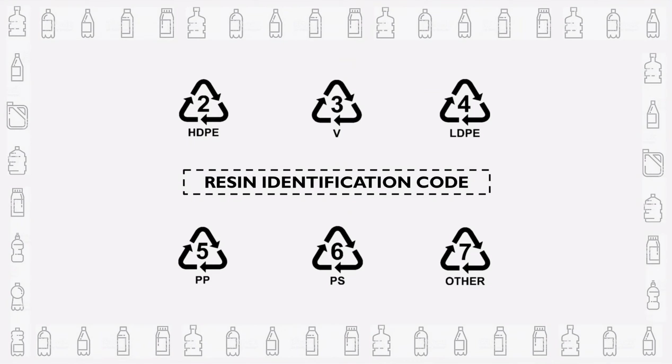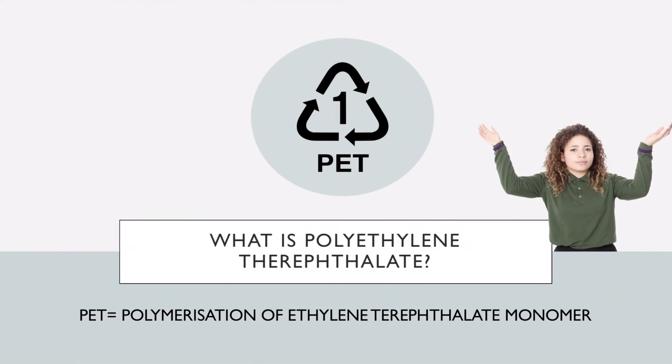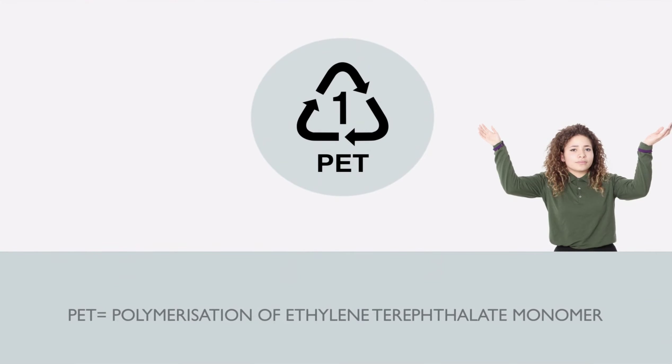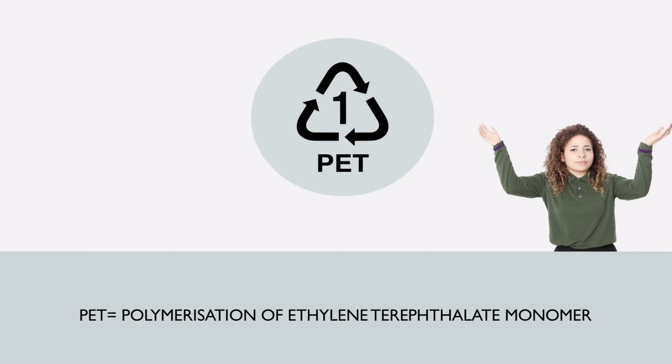For plastic bottles, the number 1 represents polyethylene terephthalate, better known as PET, or PETE. What exactly is PET and how is it made?